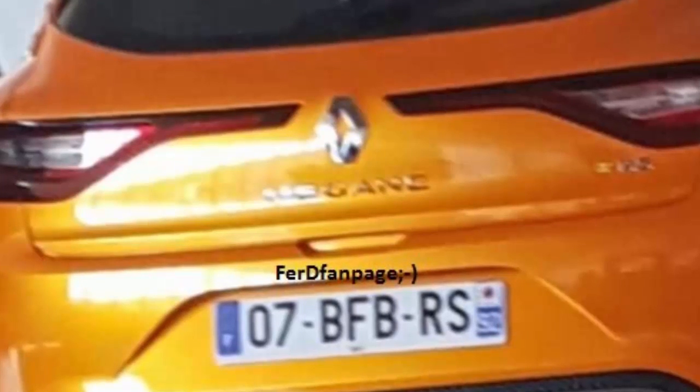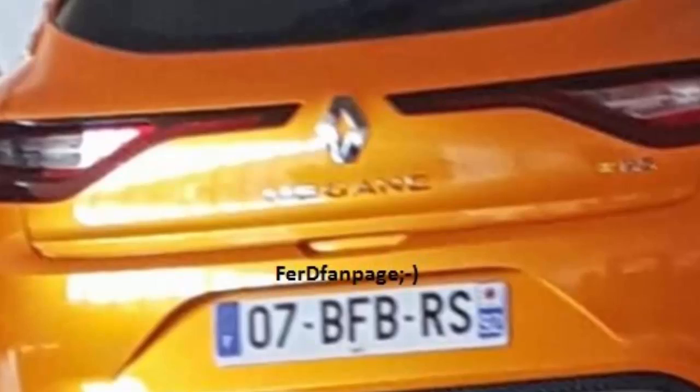However, the EDC twin-clutch unit may be available as an option, or it could become the norm. Another change for the French hot hatch is the introduction of four-wheel steering for the first time in a Renault Sport product. It will improve agility at the expense of a small increase in weight on the rear axle, though the difference is expected to be marginal.